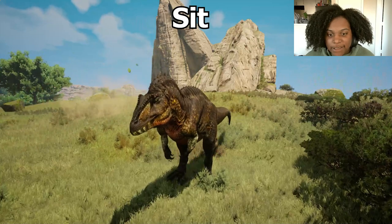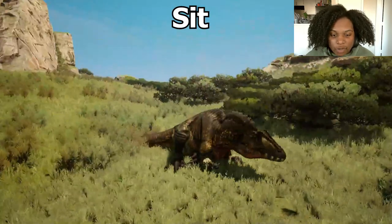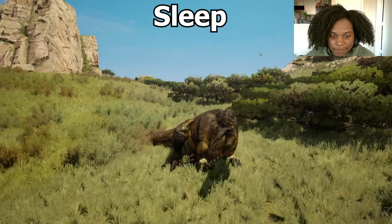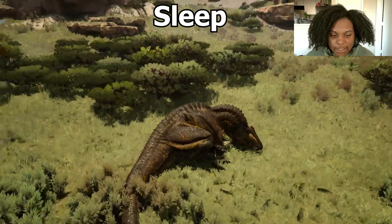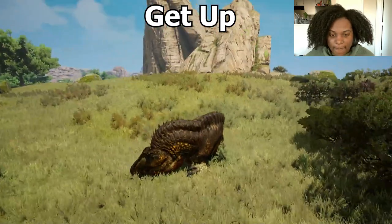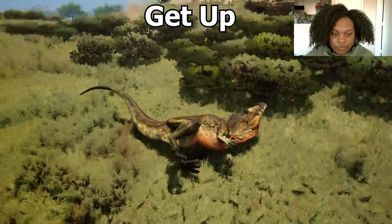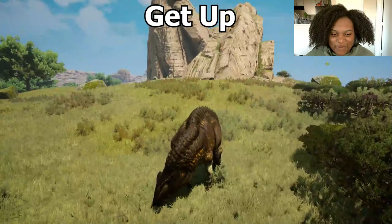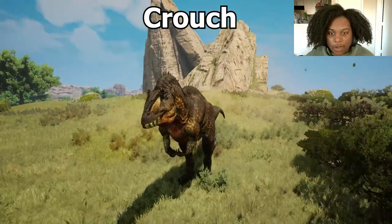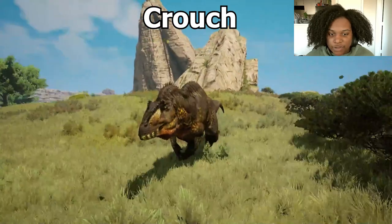We don't have a jump, but let's sit. There you go — all the way down to the chest. Sleep — a yawn, head wiggle, head down. Looking good. Get up — there we go, rolls over, yeet, and we can get up. Let's try our crouch — that's a nice crouch. Looks really good.